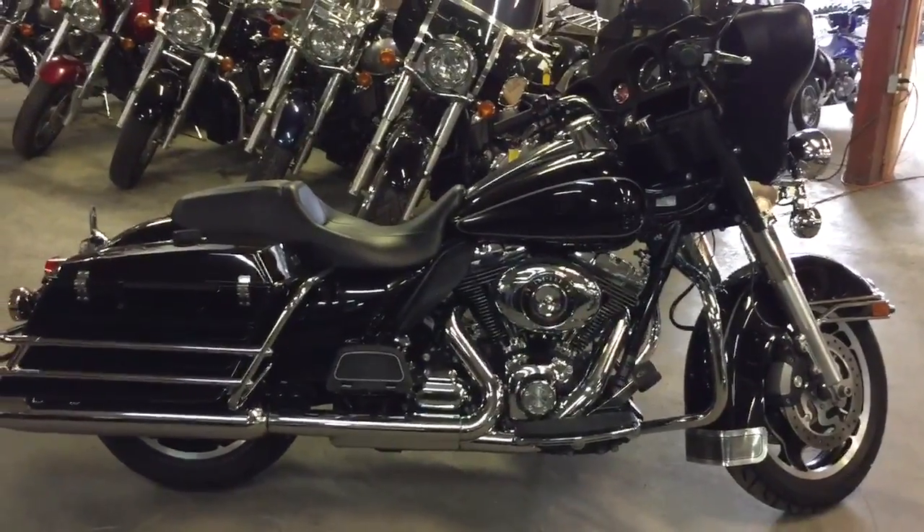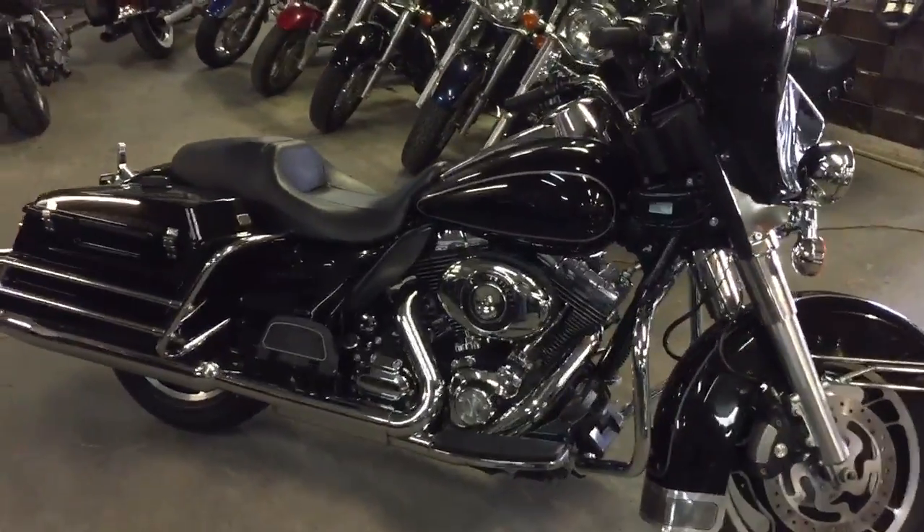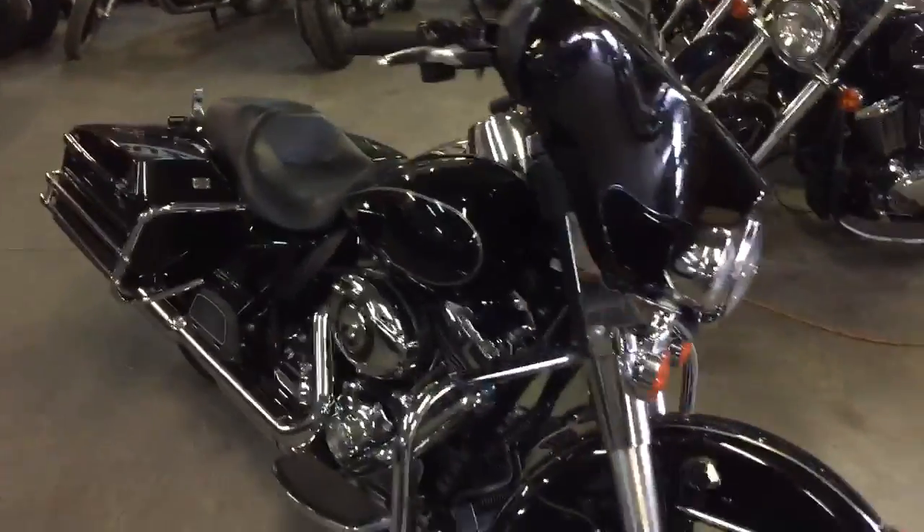Hey guys, it's John and Chad here at Approval Power Sports, your Harley-Davidson headquarters in Michigan. We've got over 80 used Harleys in our showroom with guaranteed financing on them.